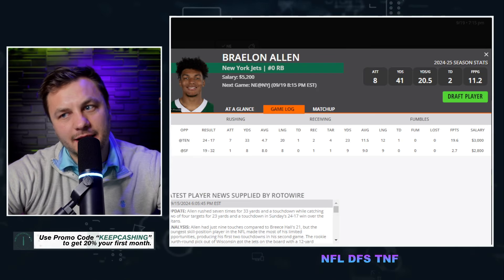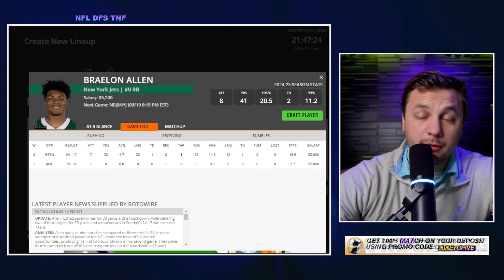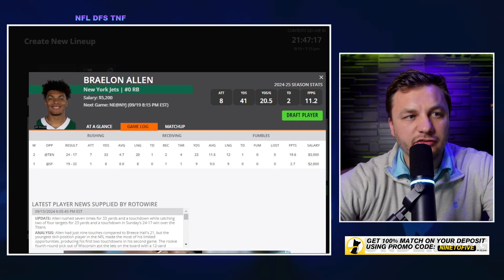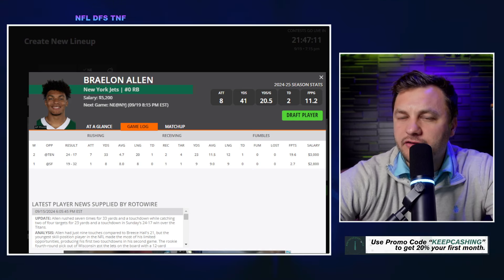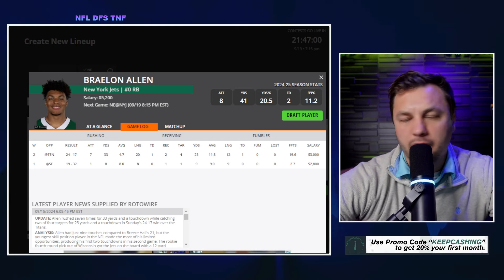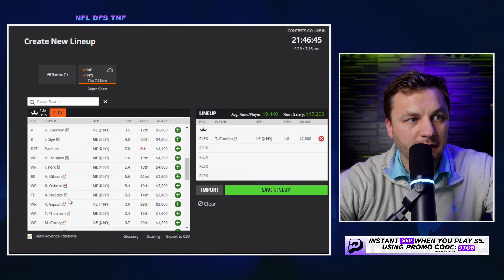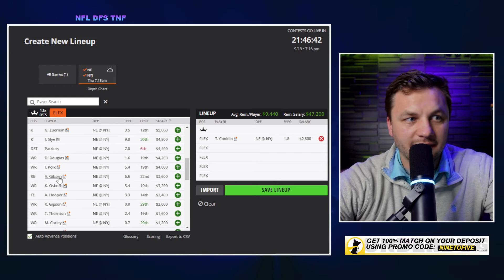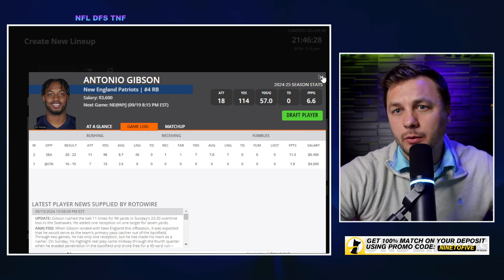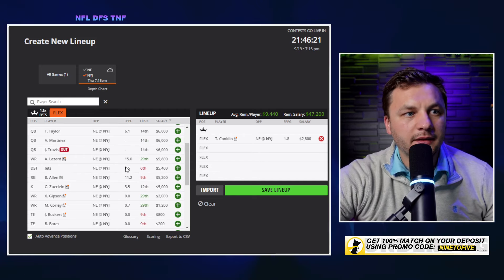Braylon Allen — I mentioned a few times and tweeted about it: it was insane he was going undrafted in best-ball drafts mid-summer. Being a Badger fan, I knew his talent. His production last week wasn't shocking. Breece Hall is still the top player we want at 11 opportunities, though we can also get Antonio Gibson for the Patriots at a cheaper price — and if the Patriots are playing from behind, we probably want Gibson more.